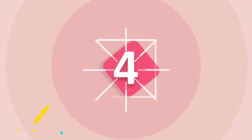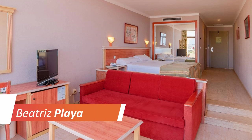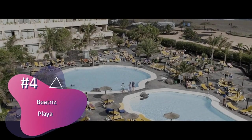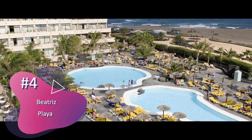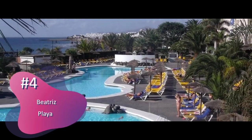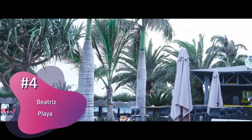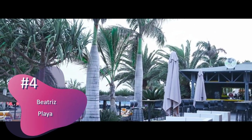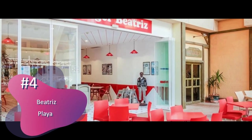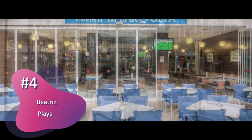Number 4: Hotel Beatriz Playa and Spa. Offering rooms with balconies, the Beatriz Playa is set on Puerto del Carmen's Matagorda beach, three kilometers from Lanzarote airport. It features an outdoor pool and spa. Each air-conditioned room has simple decor and satellite TV, and all come with a private bathroom, mini-bar, and safety deposit box.